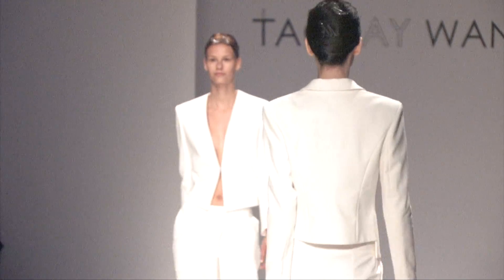We're at Torrin Wang for Spring 2015. The clothes are very architectural in the shoulders, quite classic.